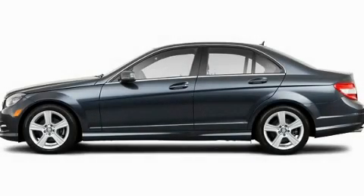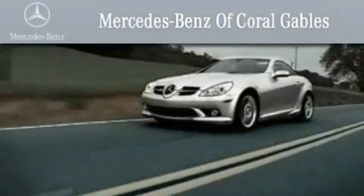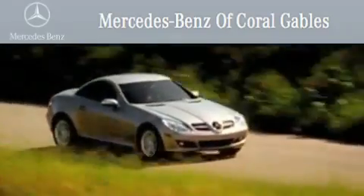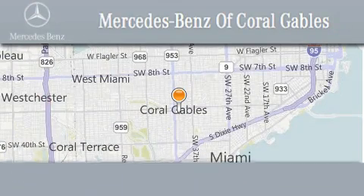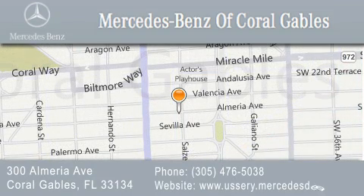Please call us today for more information on this great vehicle. We are South Florida's oldest and most prestigious Mercedes-Benz dealer, winner of nine consecutive Best of the Best Awards. Over 50 years of service to our clientele, helping them discover the Mercedes-Benz experience, one customer at a time. We are located at 300 Almeria Avenue in Coral Gables.